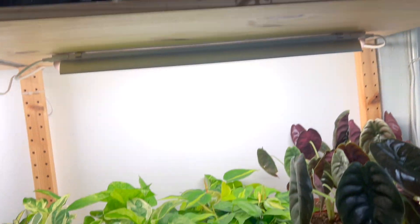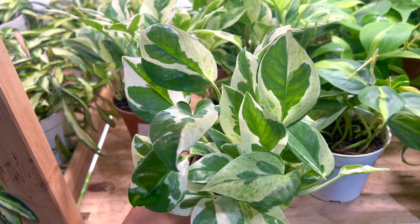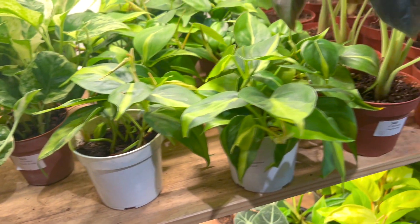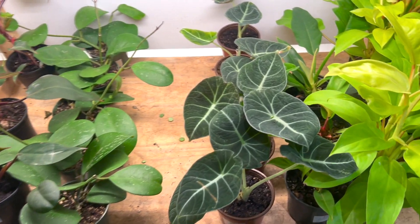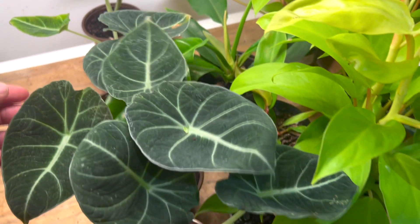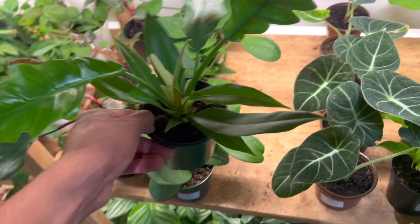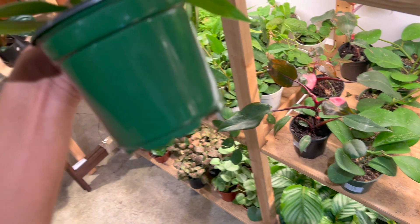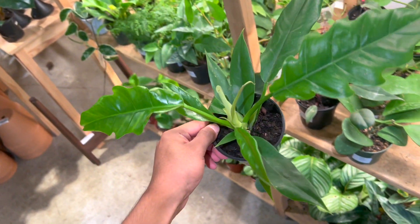Here are some nice-looking peperomias. Oh, of course the camera goes to the pothos instead — pothos N'Joy. Oh no — oh my god, Pearls and Jade! That's a really good deal. There's an alocasia over here — oh okay, yeah. So this is a Jungle Boogie philodendron! Yes, pick it up and show us the name and the price. Look at those shiny new leaves! It is $20 — Jungle Boogie. It sounds like booger, but it's beautiful.